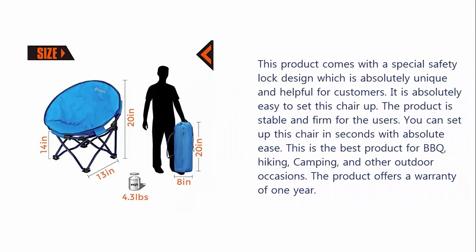This product comes with a special safety lock design which is absolutely unique and helpful for customers. It is absolutely easy to set this chair up. The product is stable and firm for the users. You can set up this chair in seconds with absolute ease.